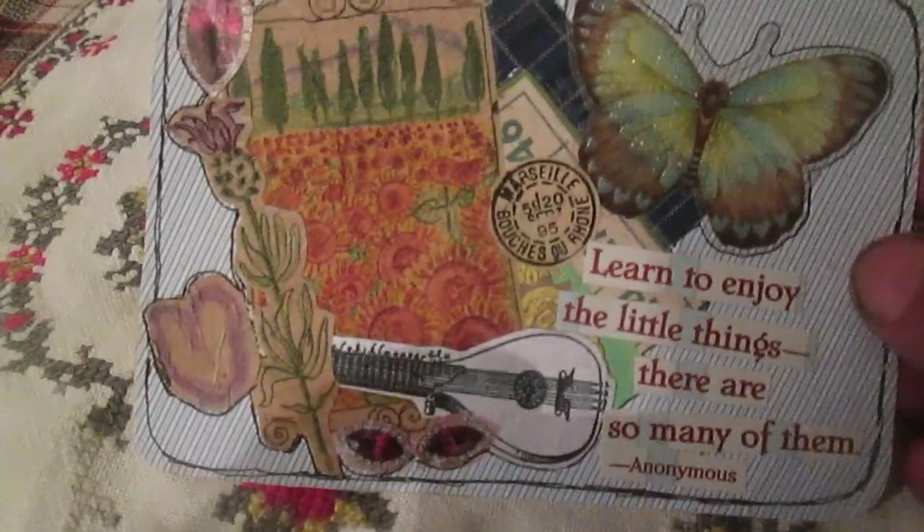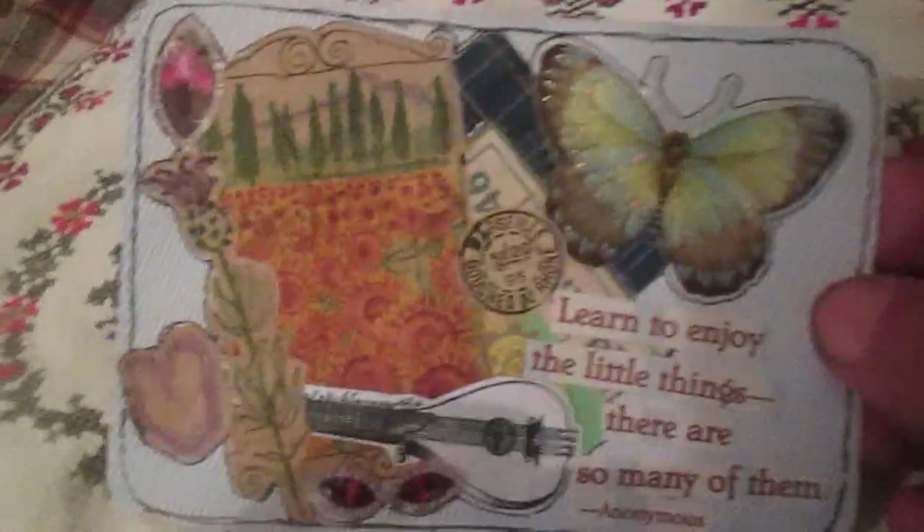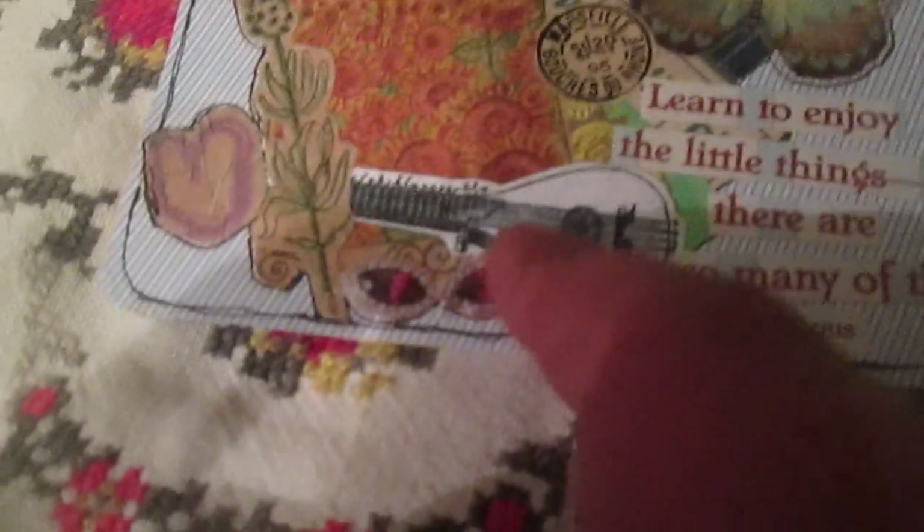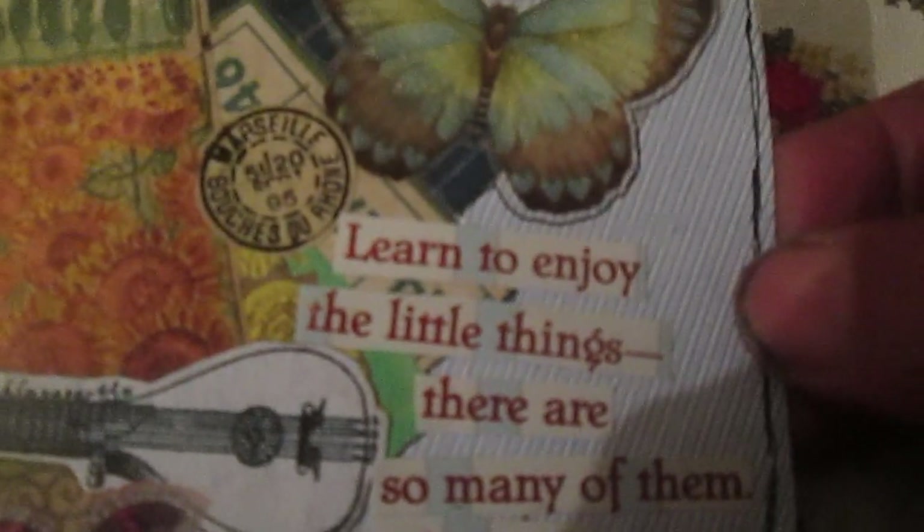I'm just collaging different sorts of paper — this is decoupage on brown paper, this flower, and this card also has a stamp from my fake ephemera craft paper. This piece is from a music instrument image that Mono sent me, and this jewelry is from some magazine. This butterfly is a sticker, so this is mostly collaging.